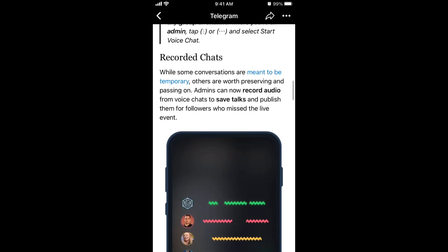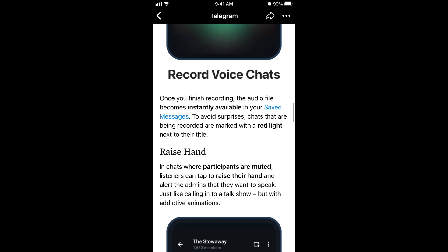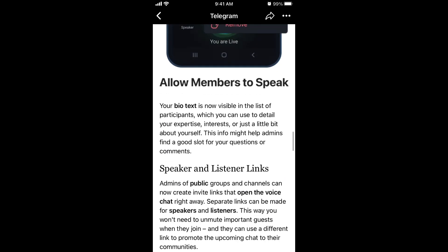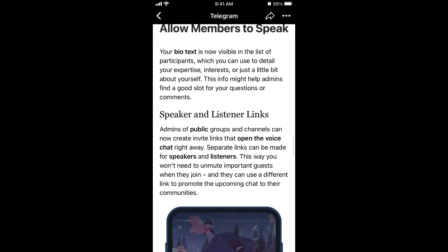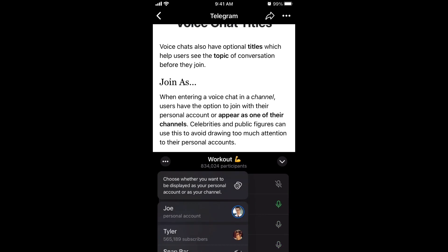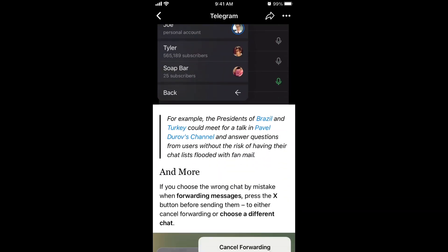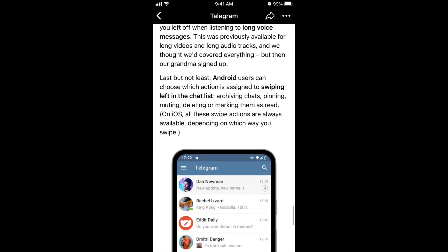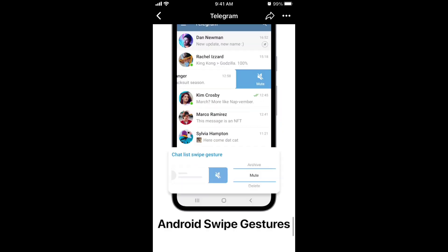You can also record chats and save talks. Voice chats you record will be instantly available in your saved messages. You can raise your hand — for example, if participants are muted they can tap to raise their hand. You can allow members to speak, share invite links to add people as speakers or listeners, and you can change voice chat titles.